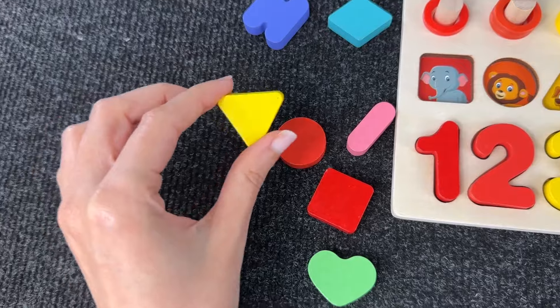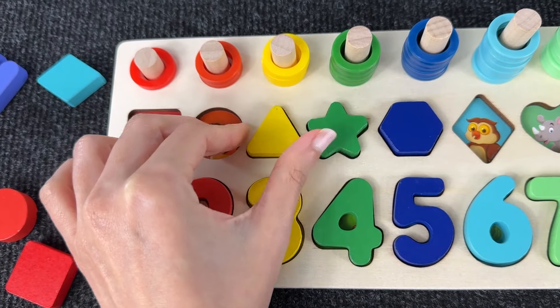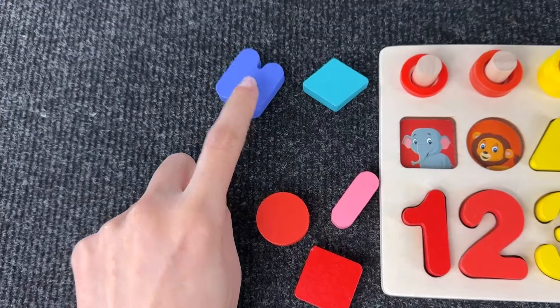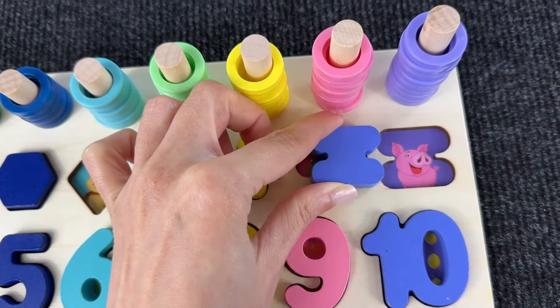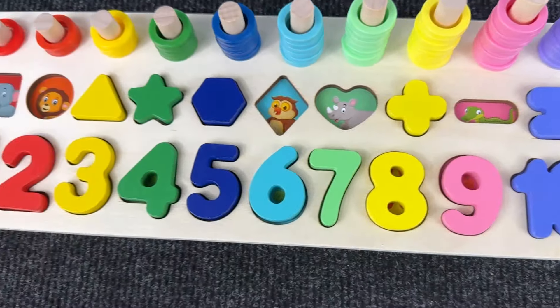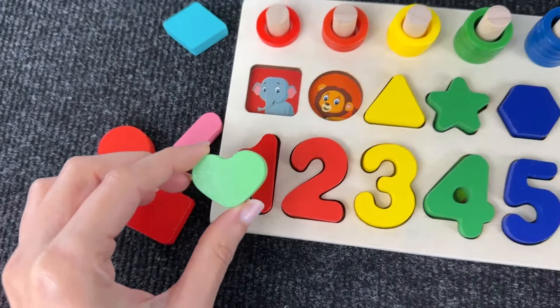The next shape is the equal sign. It doesn't go here or there — yeah, great, this is the equal sign! And now let's take this beautiful heart shape. Maybe it goes here? No, it goes right here — great job, this is a heart shape!